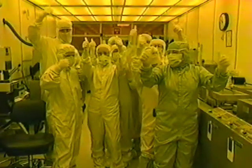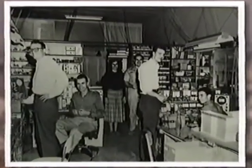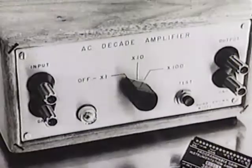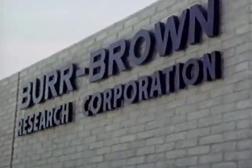Burr Brown is a great American success story that began in a 400 square foot garage in Tucson, Arizona and grew into a global electronics phenomenon. What's the real story behind Burr Brown? How did it become an electronics powerhouse? The story really begins before the company was founded.